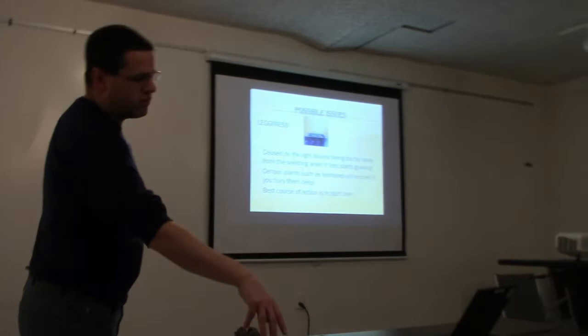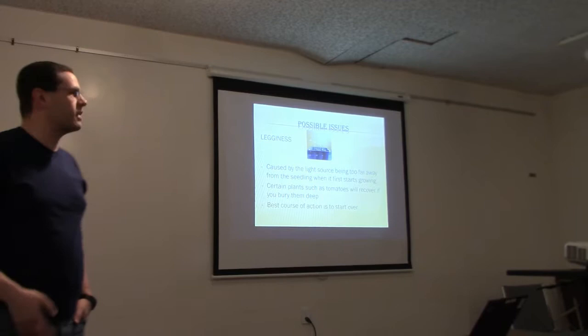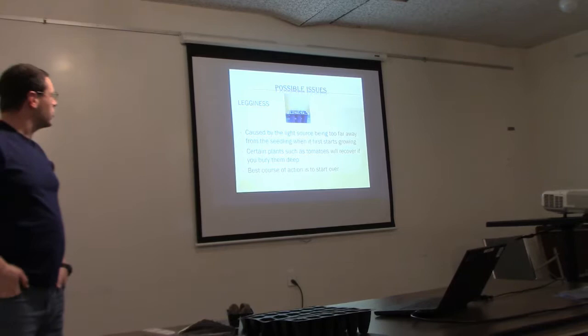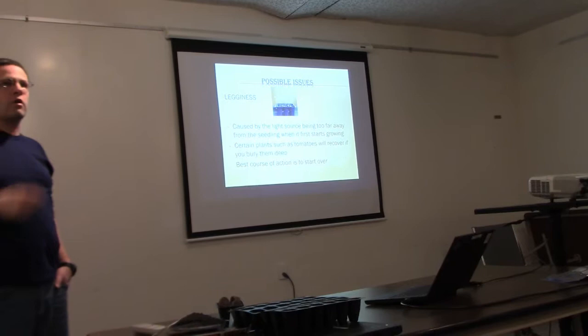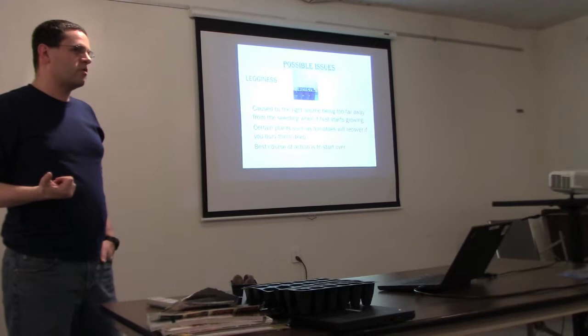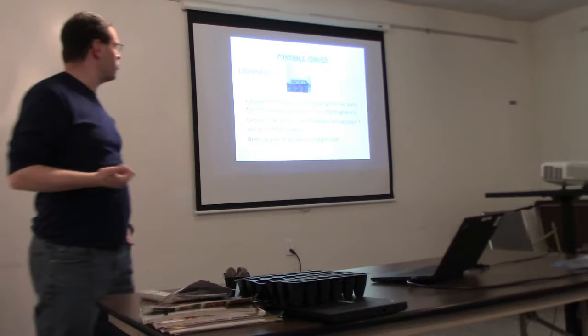Legginess is caused by the light source being too far away. The plant is stretching to find light. Certain plants like tomatoes will recover if you bury them deep — all those little hairs on a tomato stem are immature roots. Eggplants may recover, peppers may, and vines like cucumbers and winter squash may also. But things like lettuce are not going to recover from a leggy start, so the best course of action is usually to start over.